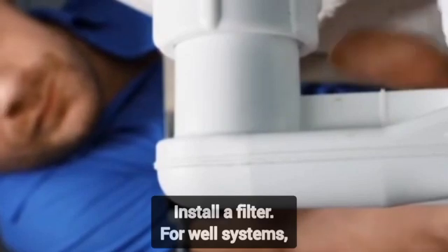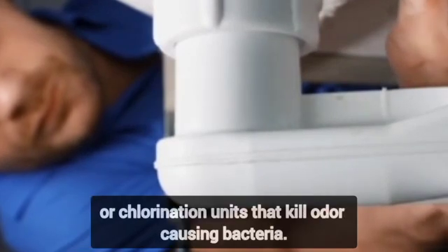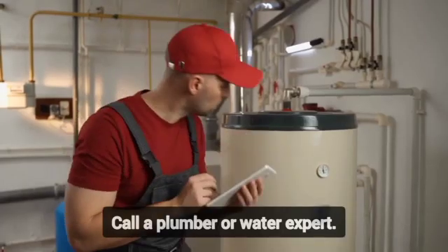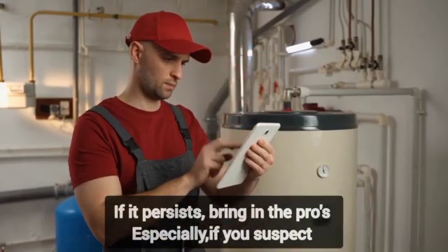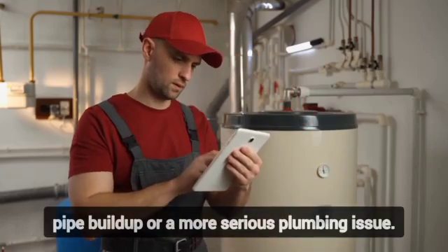Step 3: Install a filter. For well systems, consider filters like activated carbon, aeration systems, or chlorination units that kill odor-causing bacteria. Step 4: Call a plumber or water expert. If it persists, bring in the pros — especially if you suspect pipe buildup or a more serious plumbing issue.